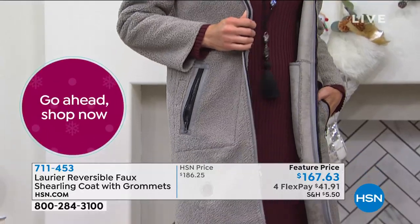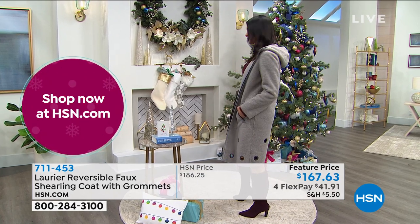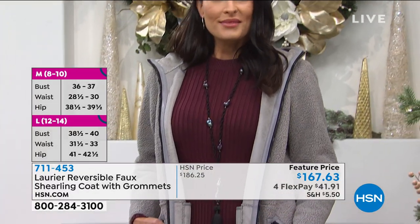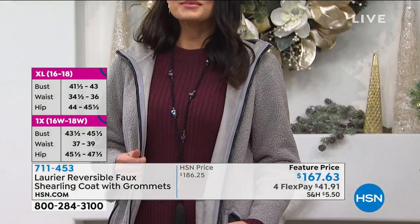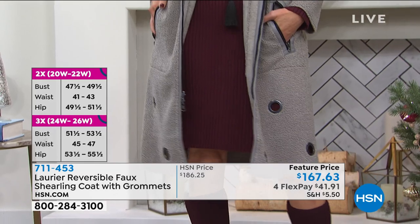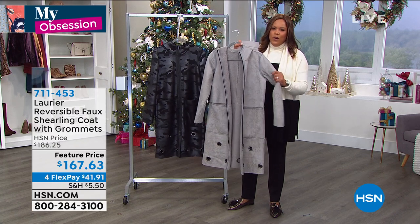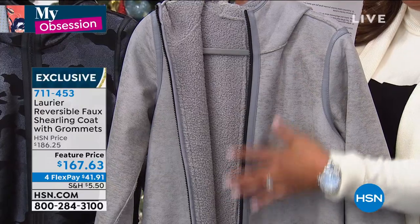We brought this out again because we heard from all of you, this I have to have. We wanted to bring you a piece that was not just one coat, but two. Get this home on our Flex Pay option. You don't have to pay the full price of $167, and that's not even the original price. Normally it's $186. So the fact that you can get a beautiful coat with two looks — that Paloma Gray — I would not wait. Get this home for $41. Try it on both sides. The inside gives you a more casual look, and this side gives you a more refined look.